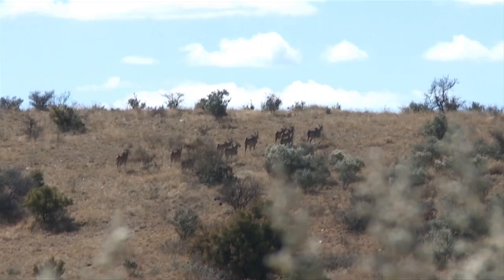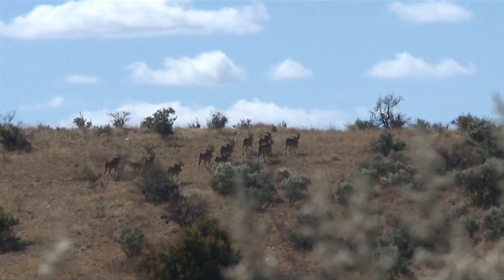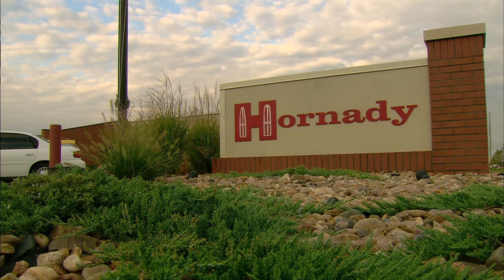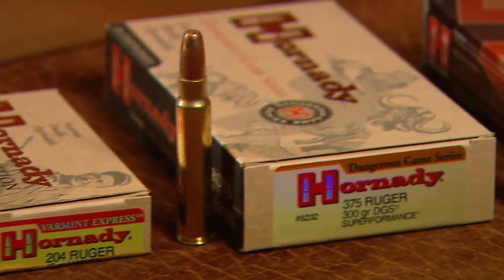Then we travel to Alaska and Africa to put both to the test and show how they fare on grizzly, moose, and a 2,000-pound eland. As a bonus, we'll get the inside scoop from Steve Hornady on the origins of the Ruger family of cartridges.